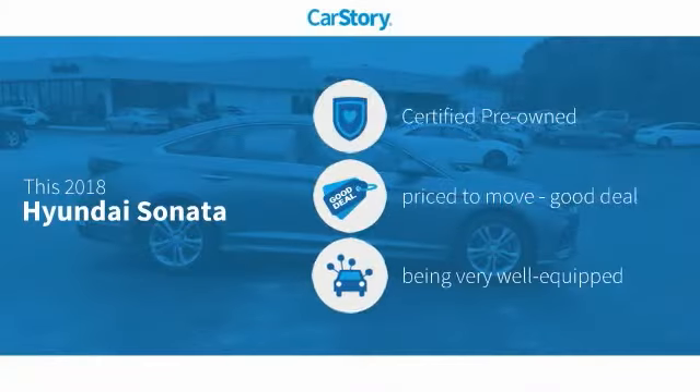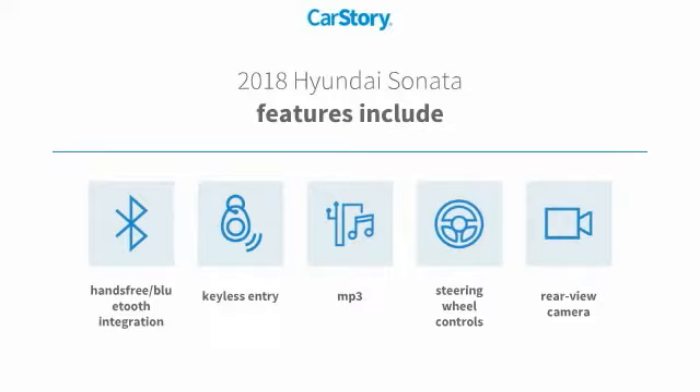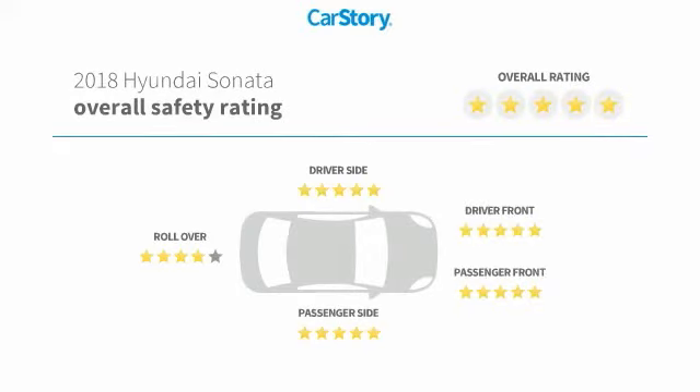Car Story Research indicates this vehicle as certified pre-owned, a good deal, and loaded with features. Features also include keyless entry, rear-view camera, steering wheel controls, MP3, hands-free Bluetooth integration, and it has been listed as an IIHS Top Safety Pick with these ratings.